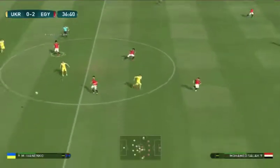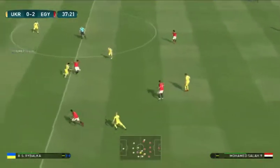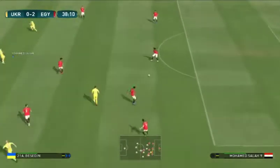Egypt get themselves a two-goal cushion. At one-nil this contest was still nicely poised, but now that it's gone to two, mindsets are affected a lot more — winning belief one way and that losing feeling the other.